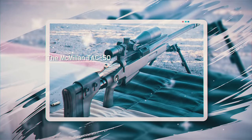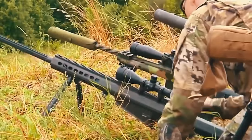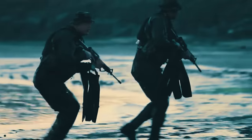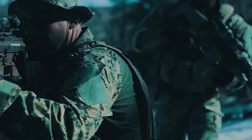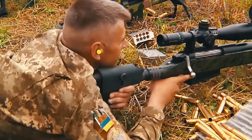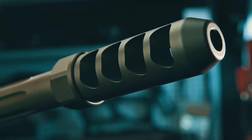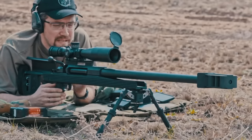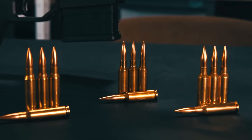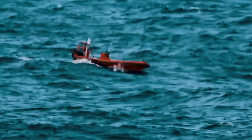Number ten: the McMillan TAC-50 is an American heavy sniper rifle modeled after the M87 and M93 rifles for long-range targets. McMillan Brothers produced this rifle, initially selling it to US and Canadian police forces as well as many special forces. It is a manually operated bolt-action rifle using 12.7 by 99 millimeter ammunition, with a five-round magazine, weighing 11.5 kilograms, and measuring 1,448 millimeters in length. The TAC-50 is equipped with 16x fixed iron sights.